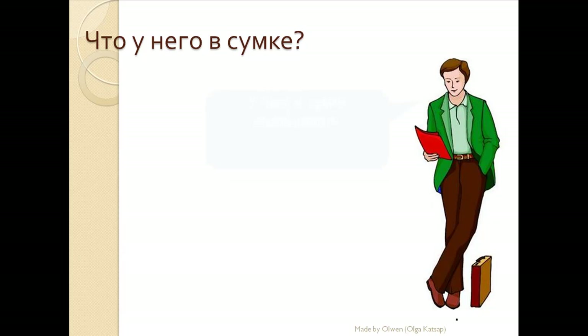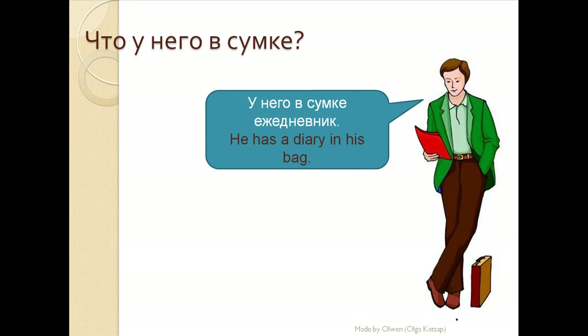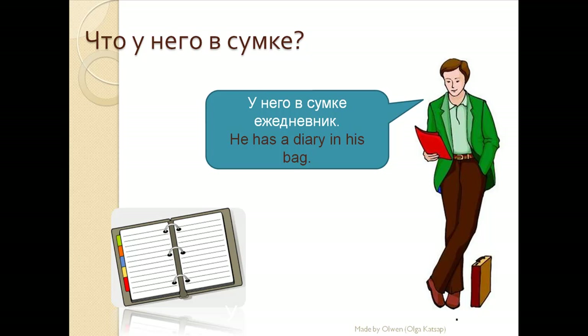Что у него в сумке? У него в сумке ежедневник. He has a diary in his bag. У него в сумке ежедневник.